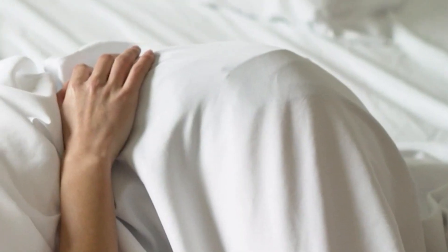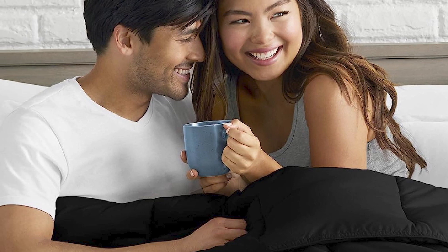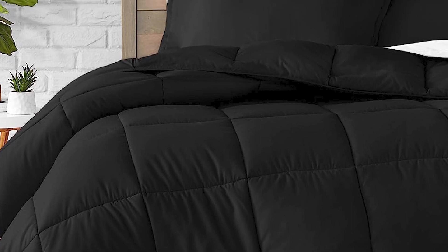The reversible design of the comforter allows you to easily switch up the look of your bedding, and the various colors and sizes available make it easy to find a set that matches your personal style and needs. The microfiber material is easy to clean and maintain, and the comforter is machine washable for added convenience. Overall, the Bare Home Comforter Set is a great choice for anyone looking for a cozy and stylish bedding set that is also hypoallergenic and easy to care for.